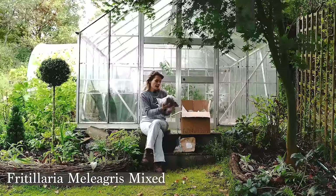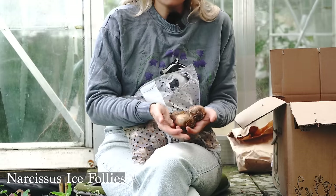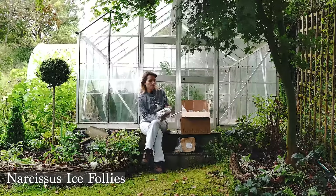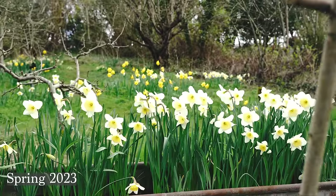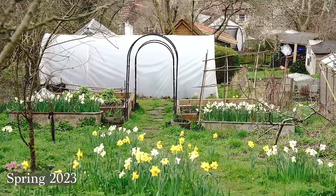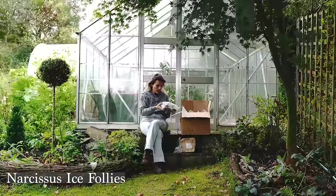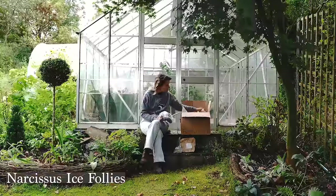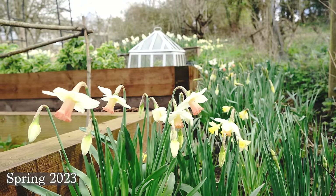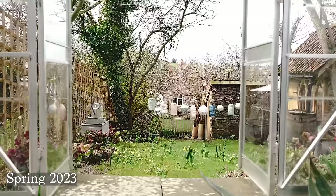Next up we have Narcissus 'Ice Follies' — a daffodil I grow loads of in the orchard. I plant it in the grass and in the raised beds; it's one I really like. It's a big tall flower with pale yellow edges and a soft creamy yellow center. I've had a lot of success with it and want to keep building my stock in the orchard. I think there are about 25 per bag, so probably 100 to 150 of these. Disappointingly, some are already moldy and I've only just received them.